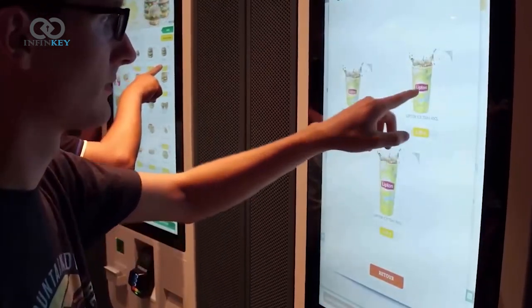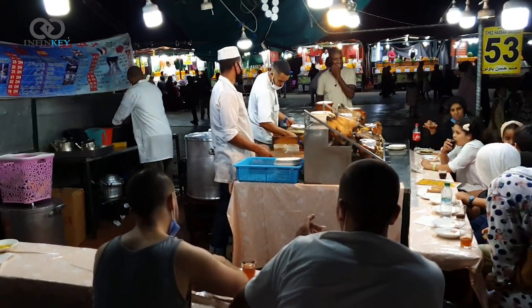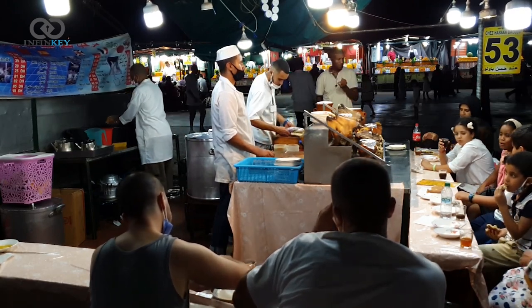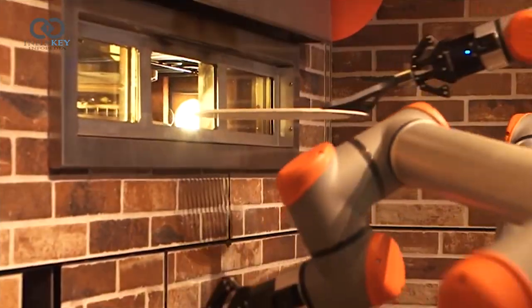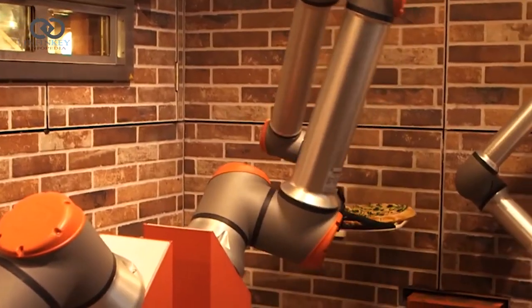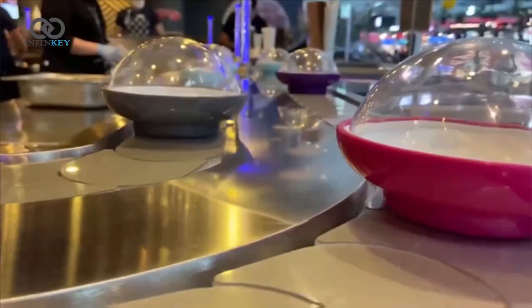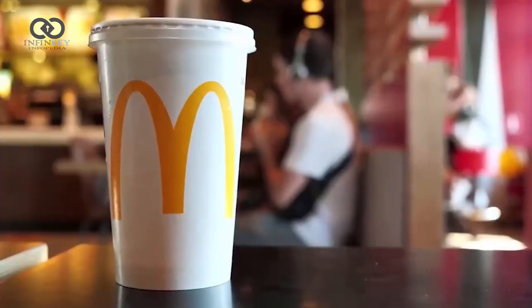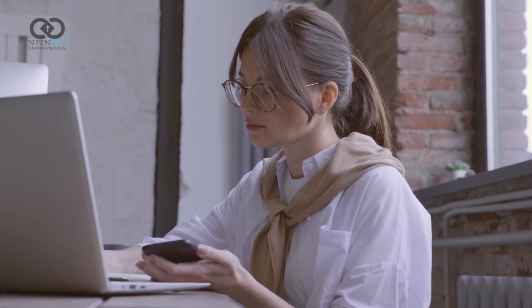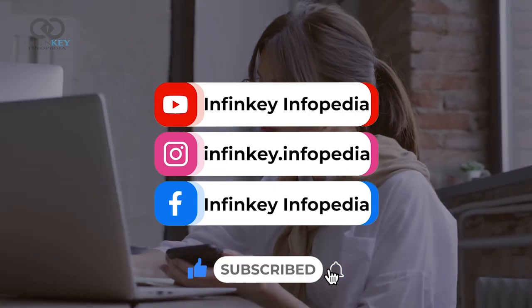The new McDonald's restaurant in Texas is an exciting milestone in the fast food industry's move towards automation and technology. While it may take some time for customers to adjust to this new experience, it's clear that the adoption of new technology will play a significant role in the future of the industry. We are surely going to witness many revolutionary initiatives like this in the near future, so stay connected for more exciting updates and don't forget to subscribe to our channel, Finkey Infopedia. Thank you for watching.